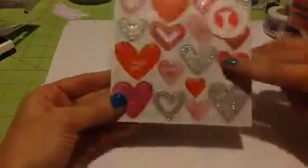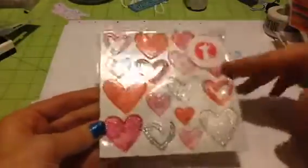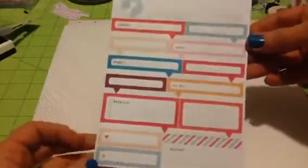And then these chipboard embellishments, which are hearts. Some of them are glittered, which is adorable as well. And then you get these label stickers, which are so cute. Oh my goodness, super duper cute.